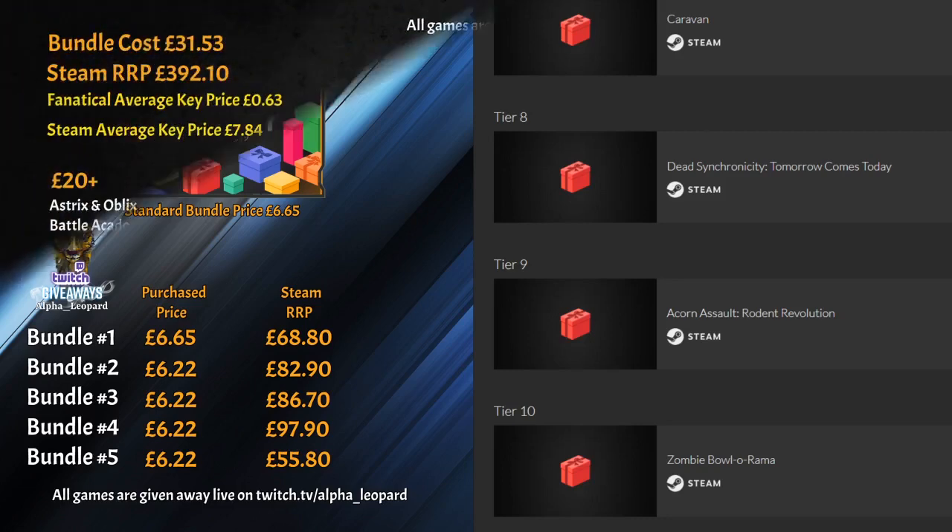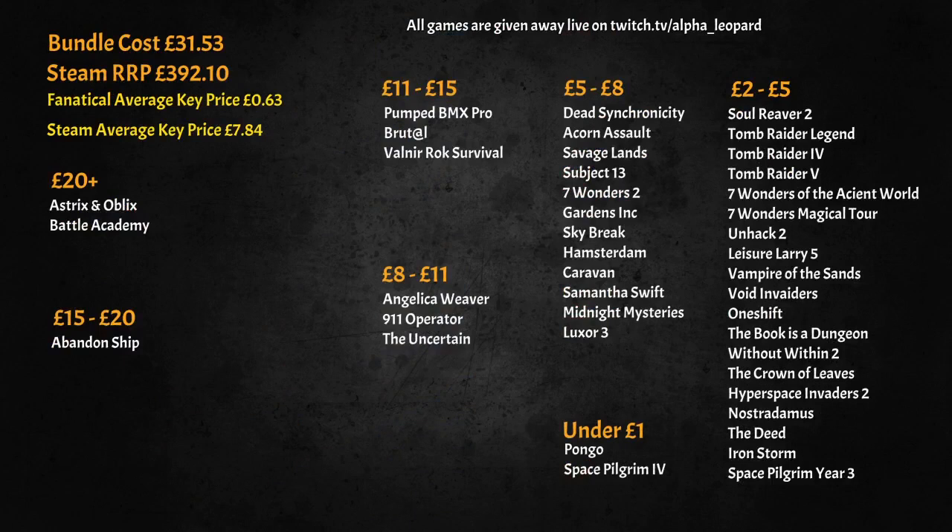All priced up — I paid £6.22 for this one with a five percent discount and it was the worst of the lot: £55.80 RRP on Steam. Literally every game was £3.99, £2.99, £7.99, £6.99 — it was just so bad. In the consolidation summary, just look at the amount of games in the two to five pound section — astonishing how poor some of the games were. Probably one of the worst bundles of the year.